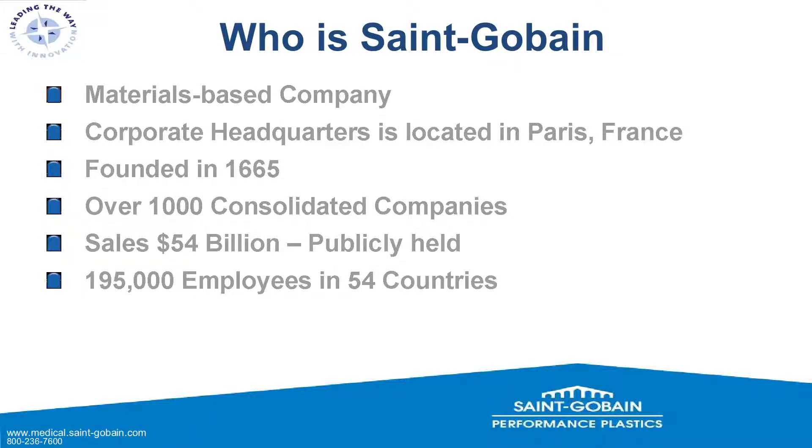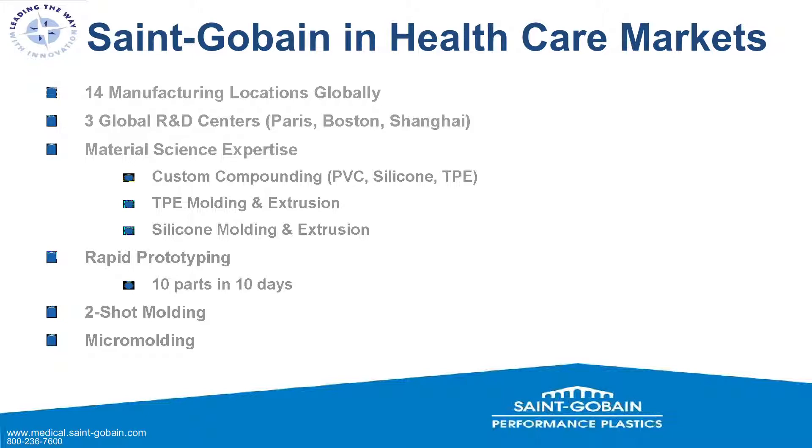So who is St. Gobain? We are a materials-based company dealing in multiple types of materials, from medical to industrial products. Corporate Headquarters is located in Paris, France. We were founded in 1665 — the story goes that St. Gobain made the mirrors for the Hall of Mirrors in Versailles. We're over 1,000 consolidated companies, 54 billion in sales last year, publicly held, with 195,000 employees in 54 countries. We have 14 manufacturing locations globally and three R&D centers in Paris, Boston, and Shanghai.